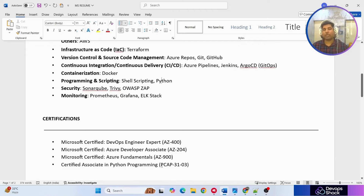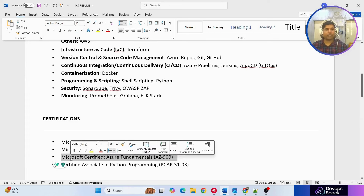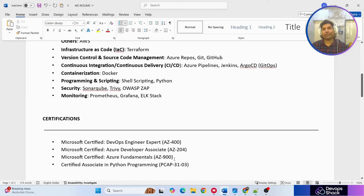For certifications — if you're going for cloud-based roles, make sure to have at least the fundamentals, like AWS Cloud Practitioner or AZ-900, because these are fundamental certificates you should definitely have. If you're experienced, you can have higher-level certificates as well.